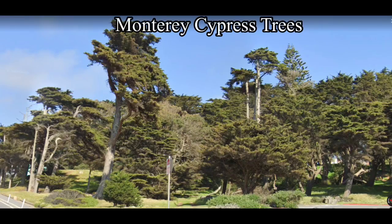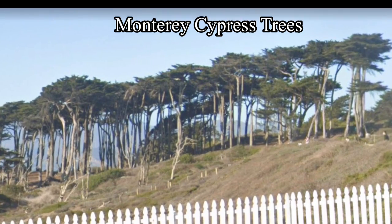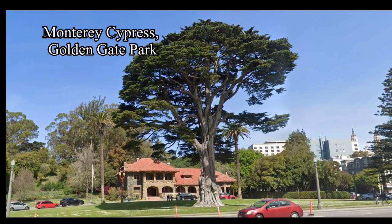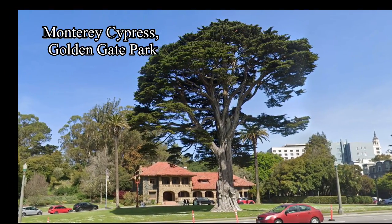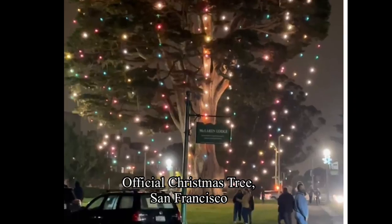Sometimes visitors to San Francisco ask me, what are these flat-top trees? The Monterey cypress came from only a hundred miles away, and yet it is not native. Along with eucalyptus and Monterey pine, the Monterey cypress is an anchor tree of Golden Gate Park. And this one in front of McLaren Lodge serves as the official Christmas tree of San Francisco every year.